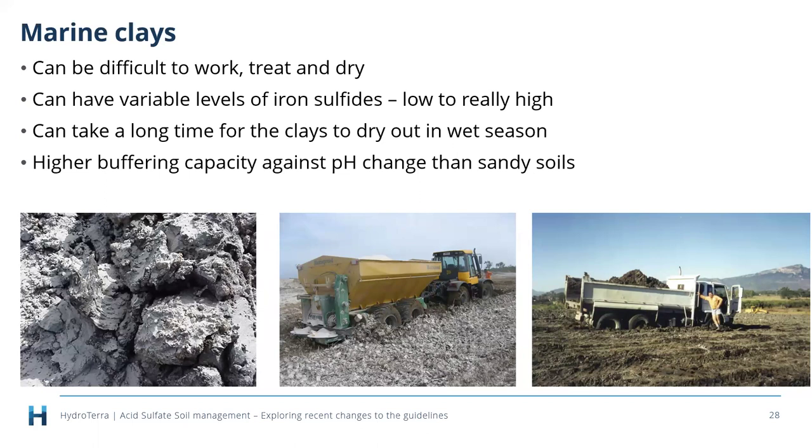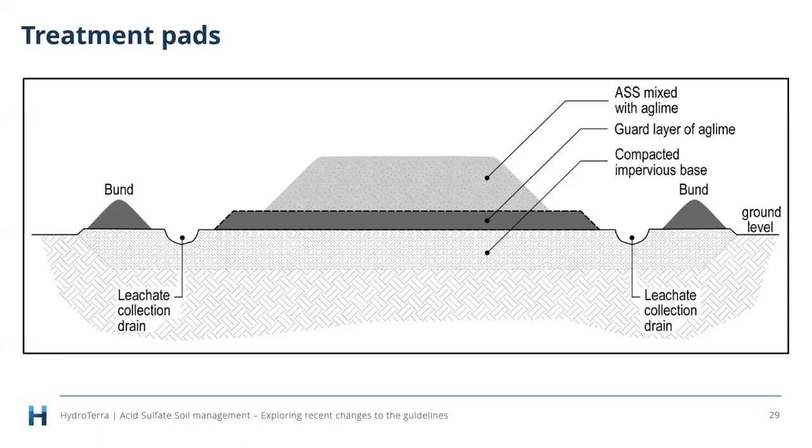Treatment pads must be hydrologically isolated — bunding is essential, along with leachate collection drains and a compacted impervious base to stop anything moving downwards. A guard layer of agricultural lime is placed on the compacted base before the acid sulfate soils go on for treatment and mixing. We always incorporate a minimum safety factor of 1.5 on liming rates to account for ineffective mixing and any coatings — this has been recommended since the beginning.